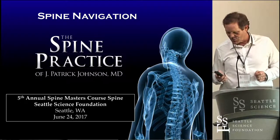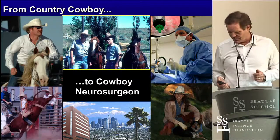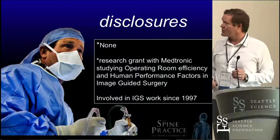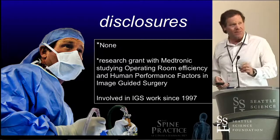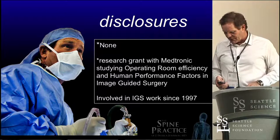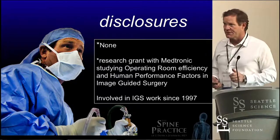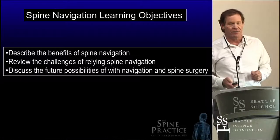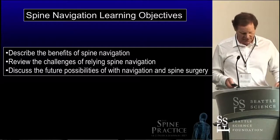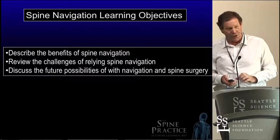I've given a talk here a couple of years. I'm originally from Montana, and that would be my dad there in the middle — he was a country neurosurgeon in Montana. I don't have any disclosures, but we've had some research funding from Medtronic and use some of their image guidance. I've been involved in image guidance work since 1997, and we had an abstract published in 1997 about image-guided navigation for spine tumors.